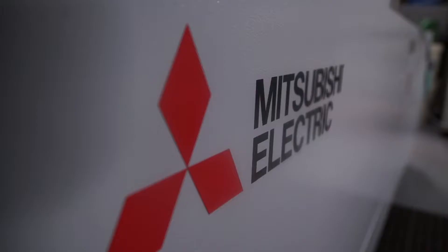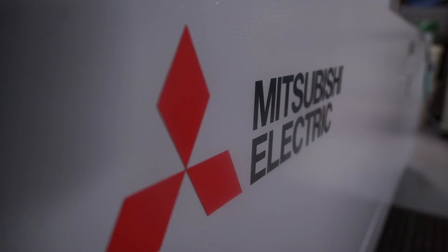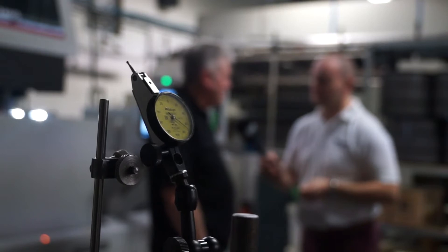We're here on behalf of HK Technologies, who supply Mitsubishi EDM in the UK. How have you found the experience? HK Technologies is a very good company to deal with.